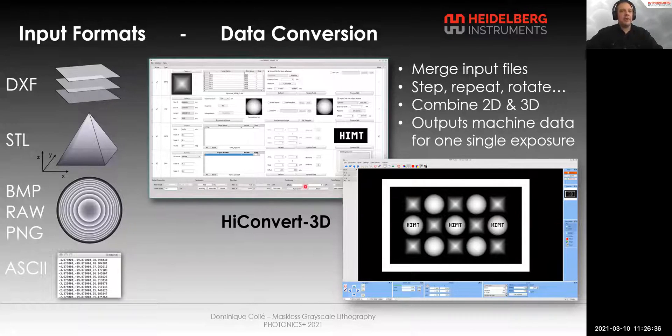Our machine can use multiple design formats: DXF, STL, images, and text files. To prepare the exposure of one or several designs, one first needs to convert them into machine data. Several designs can be merged, stepped, repeated, rotated, one masking another, with our conversion software. It outputs combined data for one single exposure.